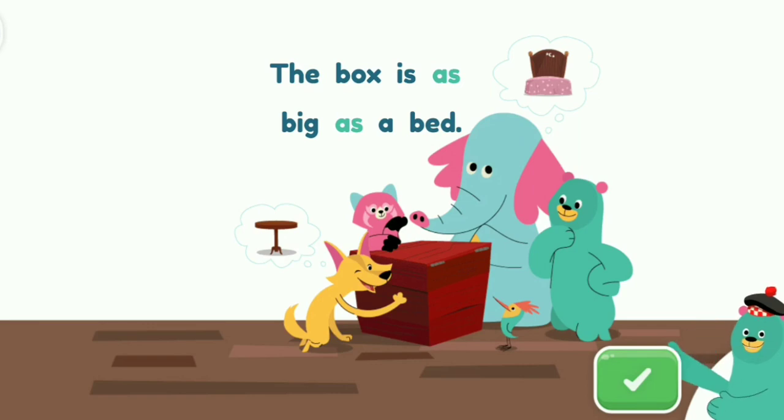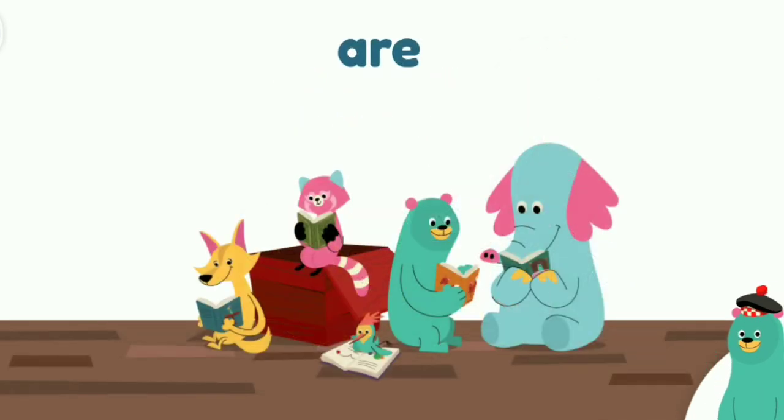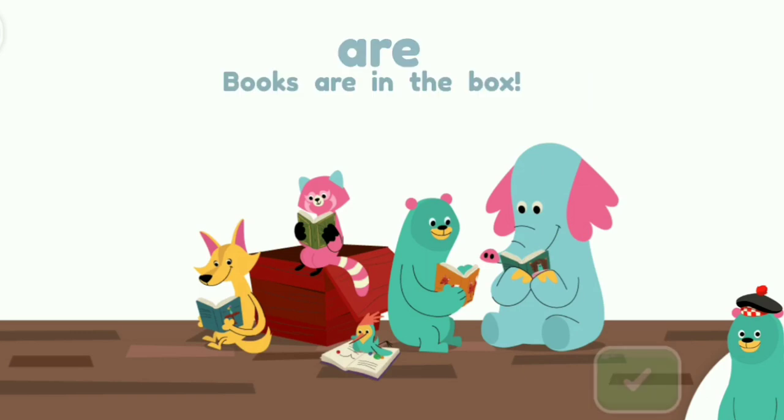This is the word are. It is spelled A-R-E. Tap the word are in the sentence. Books are in the box. Are. Great! That's the word are.